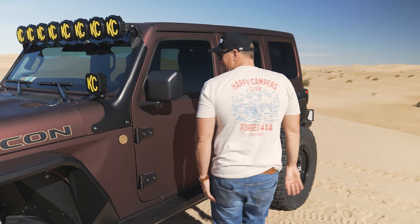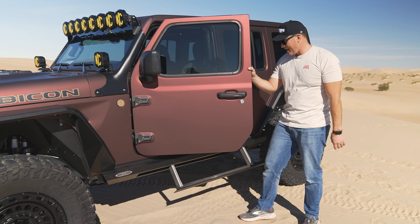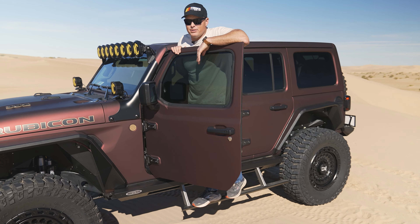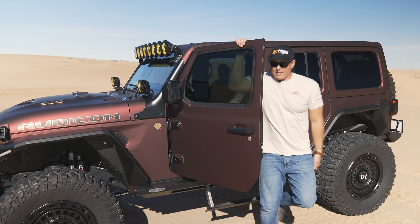Making our way back, we have the patented Rock Slide Engineering side steps. We love these side steps especially for the hefty boy and me — you step on those, no worries at all, and they are rock sliders, so you can bang them up and those will keep on kicking.